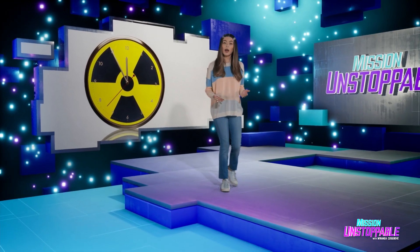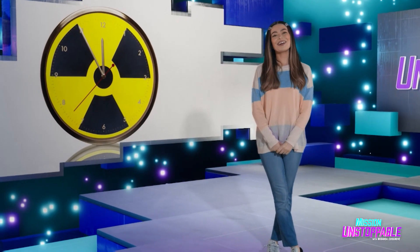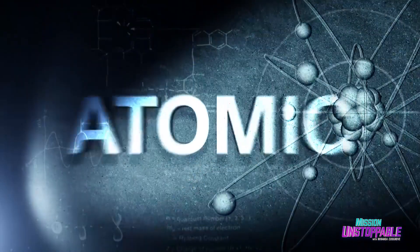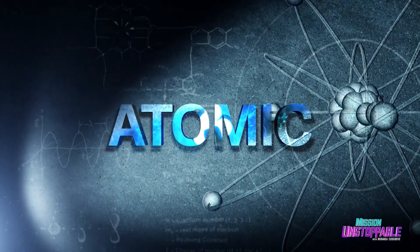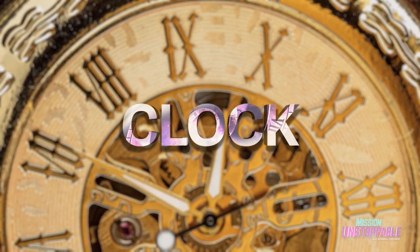An atomic clock is like a regular clock, except it's atomic. Aerospace engineer Dr. Danielle Monaghan can tell us more. The word atomic means related to an atom or atoms, and the word clock — well, we all know what a clock is, right?